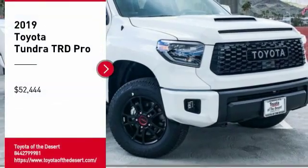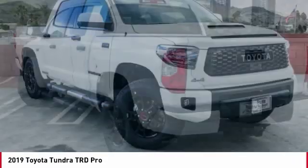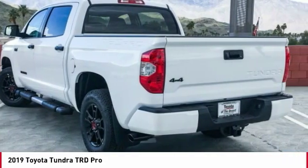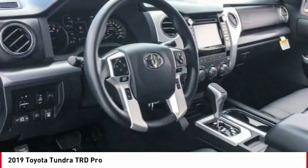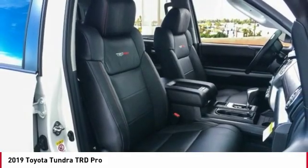Come test drive the 2019 Tundra. The Tundra has a number of unique features useful for those using it as a work truck, including extra large door handles, a deck rail system, and an integrated tow hitch.